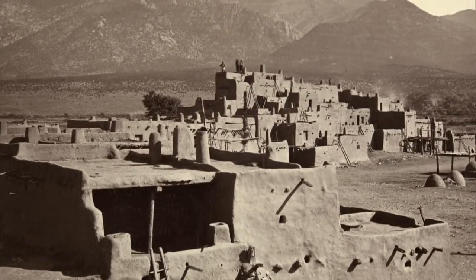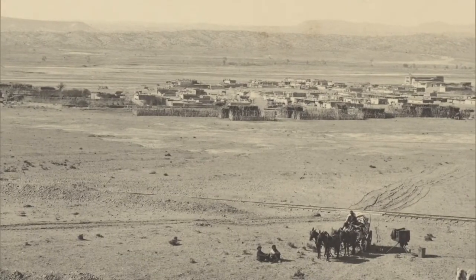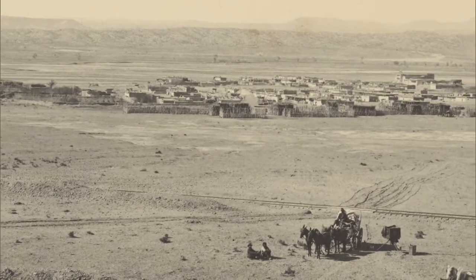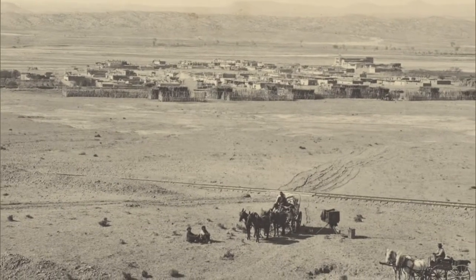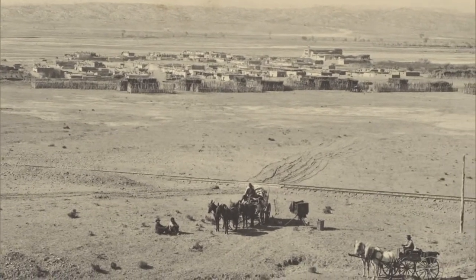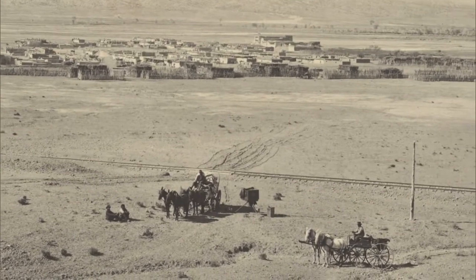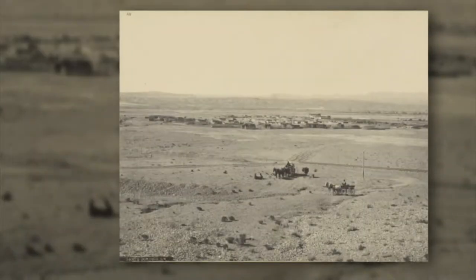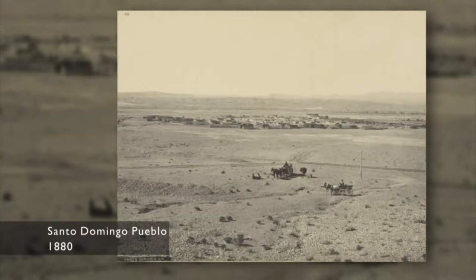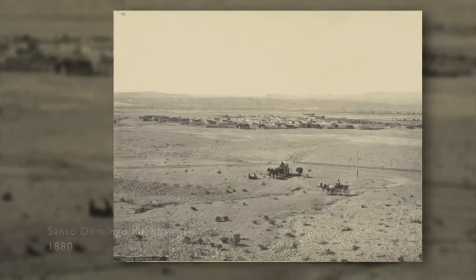In your own Pueblo, Santo Domingo, there was a flood? There was a flood in 1886. This photo taken by Hiller's in about 1880 shows the old Pueblo before it was flooded, as well as the church. In 1886 a flood wiped out the church and a large portion of the Pueblo on the western side, so everybody moved up the hill to that edge of the Pueblo.